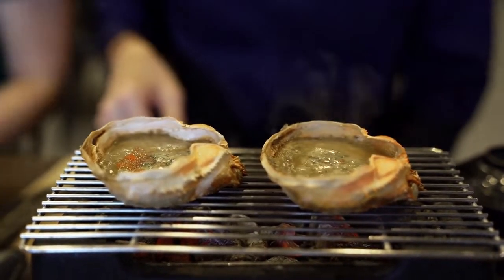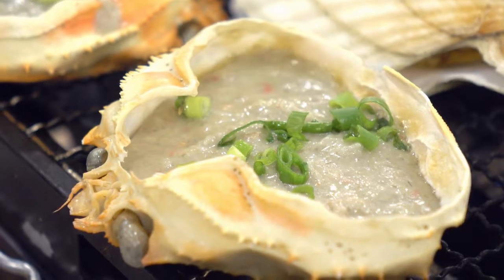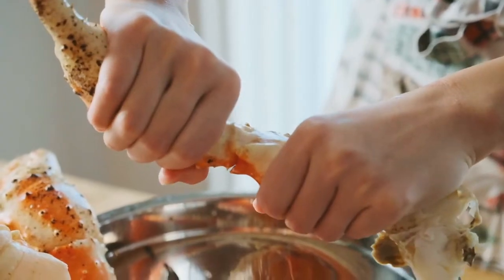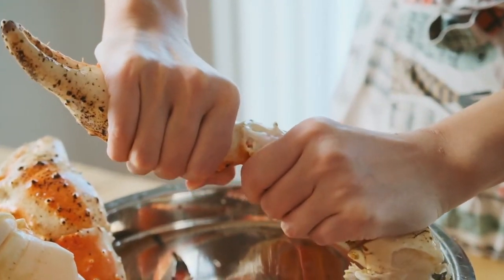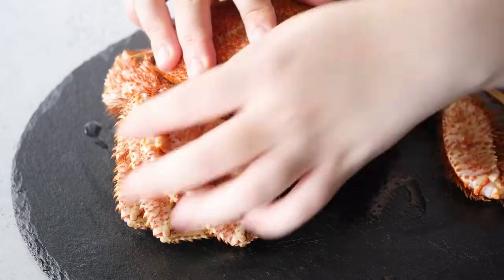In the crab world, this spiny undersea creature is king. It's the largest known crab on the planet and can live up to more than 100 years, assuming somebody doesn't try to catch it and put it on a plate. The crabs can grow to an enormous size with a leg span of 15 feet in length, so naturally preparing one is a little trickier than a regular old blue crab.